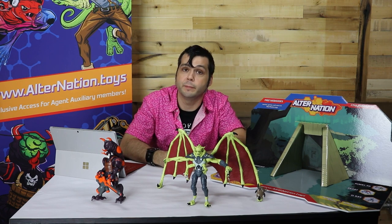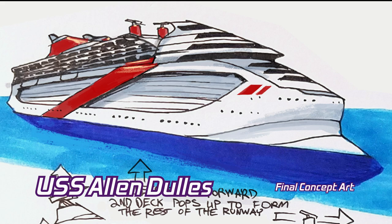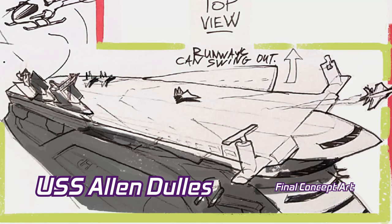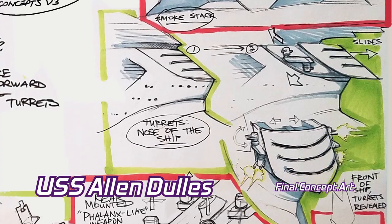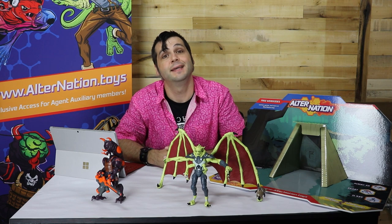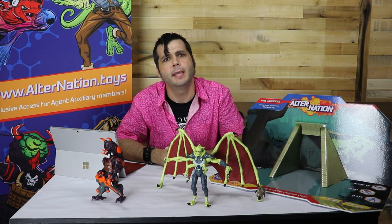Now, what kind of action figure line would we be if we didn't have plans for vehicles? One that we'd really like to make is the USS Allen Dulles, named after the controversial CIA director. Its cruise ship exterior would be able to transform into an aircraft carrier. The Dulles in our story allows the military to send our heroes on covert missions all around the world, just disguised as a cruise ship. We'd love to turn this into a real transforming toy someday — it may just be a matter of size. Alternation is a 1:12 scale action figure brand, and it's hard to imagine an aircraft carrier at 1:12 scale not taking up an entire room.